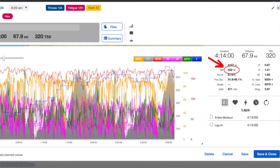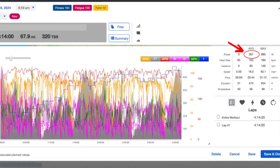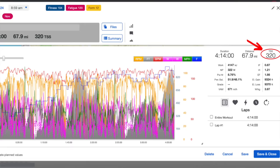Speaking of watts, let's talk about some of the stats from this race. For the entire race, I had an NP of 322 and an average power of 267, 163 average heart rate and 180 max, 16 miles per hour or 25 kilometers per hour average speed, 320 TSS, and over 4,000 kilojoules.